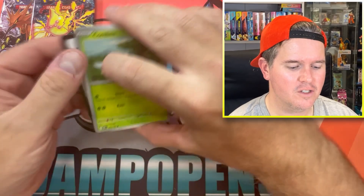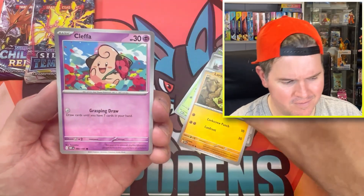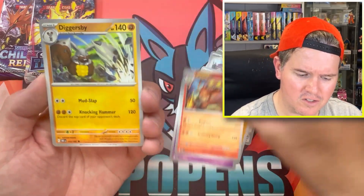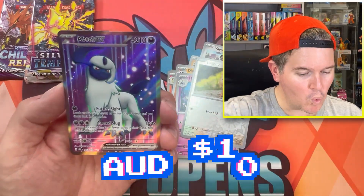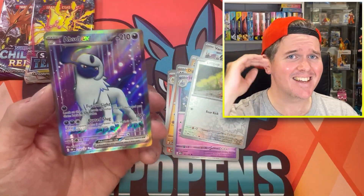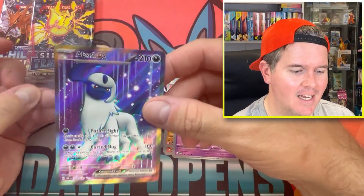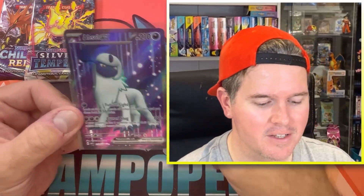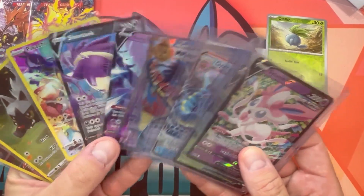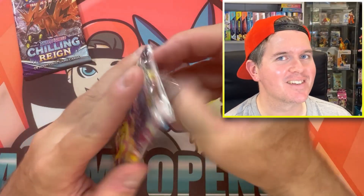Lots of hits stacking up. From the Obsidian Flames pack - a Lillipup, Oddish... we finally get a hit from Obsidian Flames: Full Art Absol EX. And into the giveaway it goes. This giveaway is getting very stacked. Maybe I should decide the giveaway at the end in future, instead of just piling things into it.